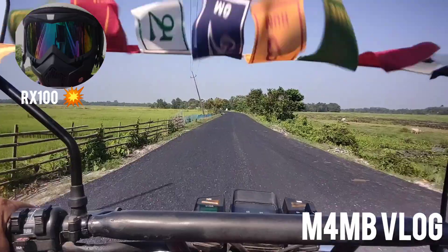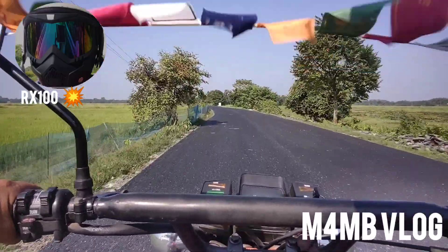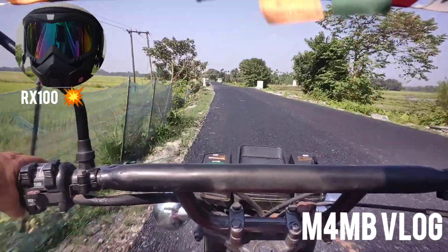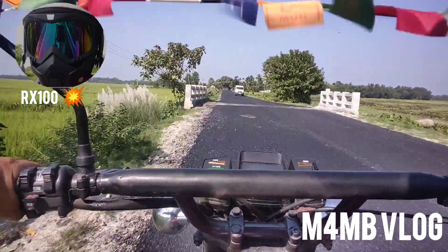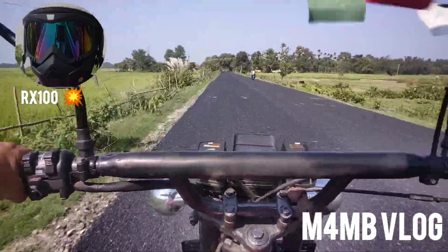Hello guys, welcome back to the channel with another vlog — welcome back to M4NB Vlog after so many long days. Hope you guys enjoy the legendary sound of the Yamaha RX100; it's very much awesome to ride.